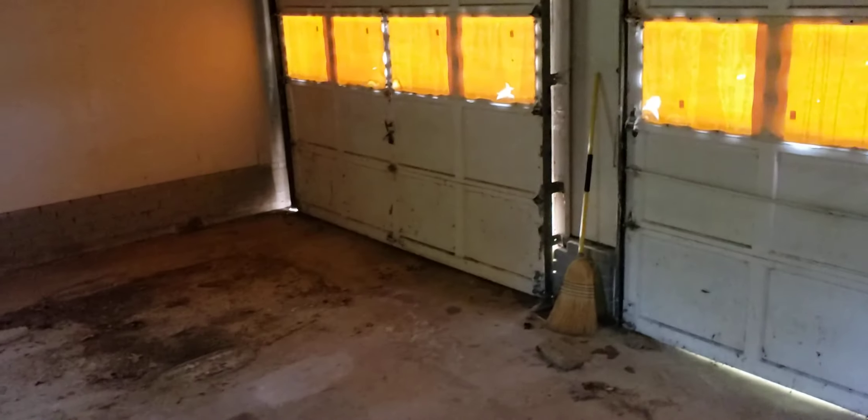Two-car garage out here. That's the two-car garage. The garage doors need to be fixed. Very large garage.